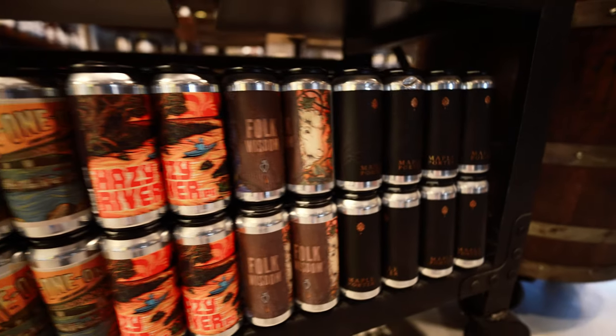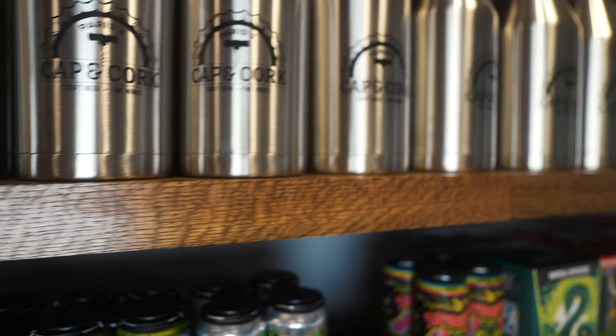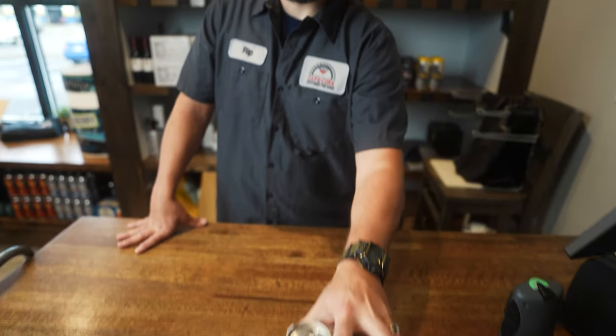The good part too is we have the cans, we have the bottles, but you can also get all these beers on tap. Ryan has growlers for sale so you can fill your own. You get five for the price of four when you have the growler, and you can enjoy it in a pint glass here at the bar and watch chef work.